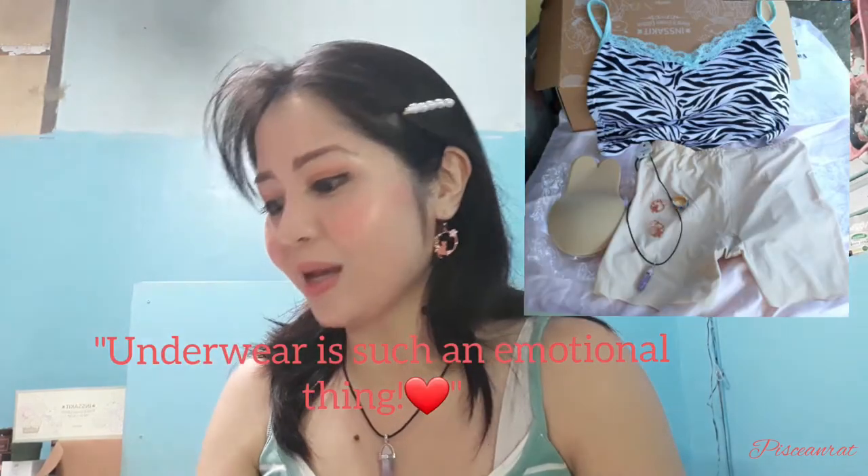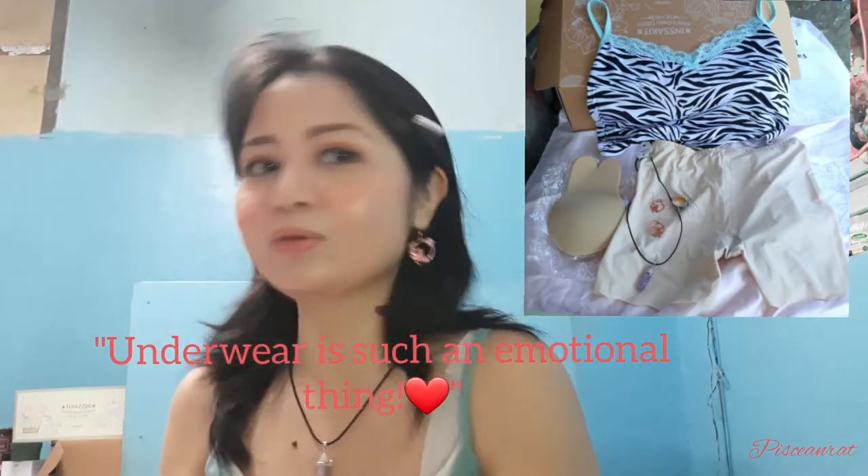they also carry intimates. That's my recent haul — this is what I got. The first one is called Blue Lagoon Nipple Cover, in large size. And then I also got the EcoShield Seamless Undershorts in Nude, free size.